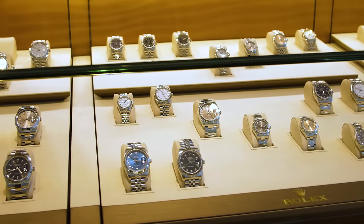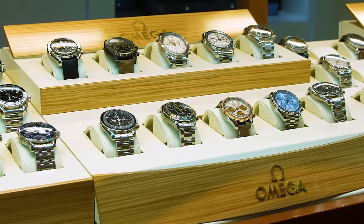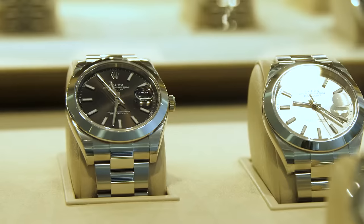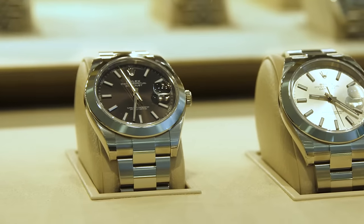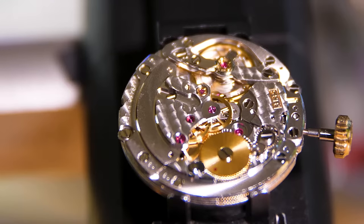Do you have a Rolex, Tudor, Omega, or other Swiss-made watch? If so, you'll need to care for it with regular maintenance and repairs to keep it in tip-top shape. Or perhaps you've noticed yours isn't keeping time well, has cracks or broken parts, or maybe you're not confident about the water seal.